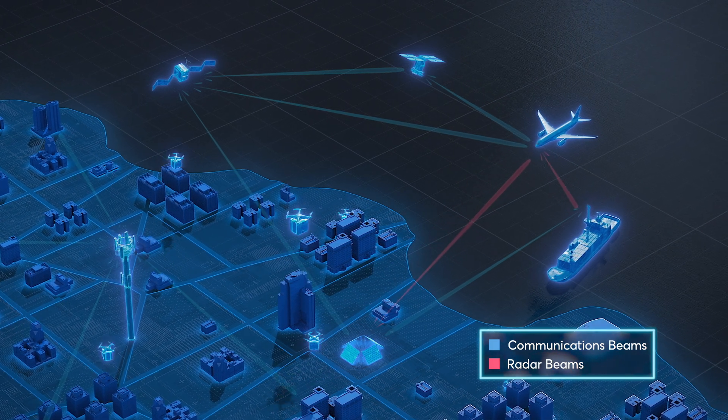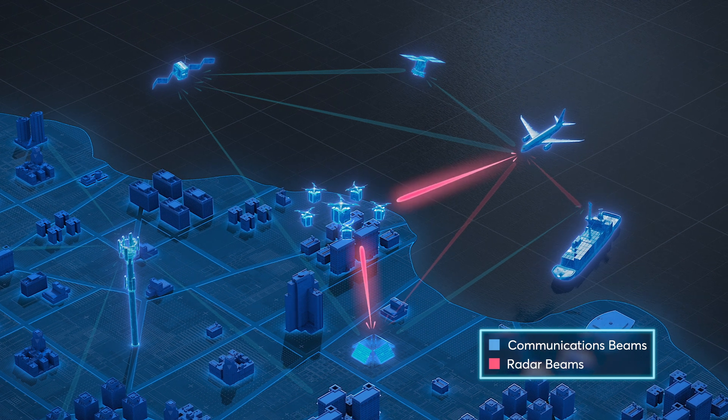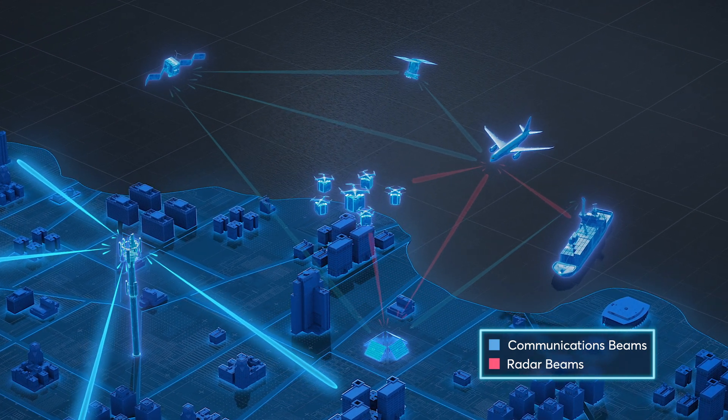But aerospace is changing. Tracking swarms of smaller objects like drones requires higher fidelity radar, and communication systems capable of supporting multiple users demand multiple beams.